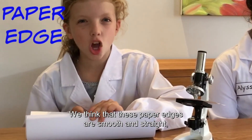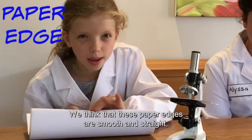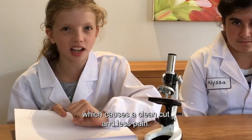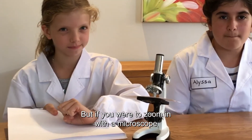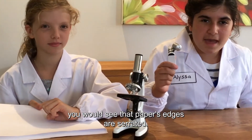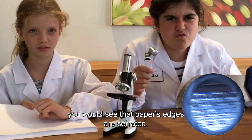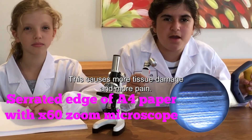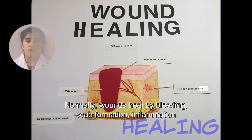Paper can be a weapon. We think that paper edges are smooth and straight, which causes a clean cut and less pain. But if you were to zoom in with a microscope, you would see that paper edges are serrated. This causes more tissue damage and more pain.